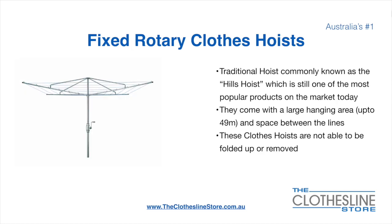The fixed rotary hoist, traditionally known as the Hills Hoist, is still one of the most popular products on the market today. They come with a large hanging area of up to 49 metres and have a very large distance between the lines. These clotheslines are not able to be removed or folded up once installed.